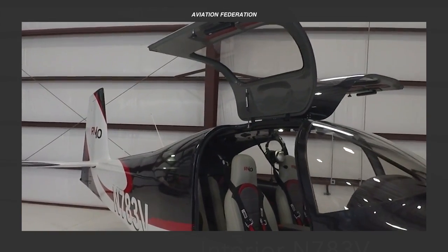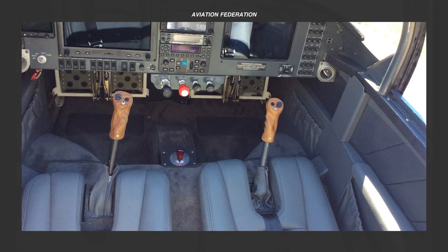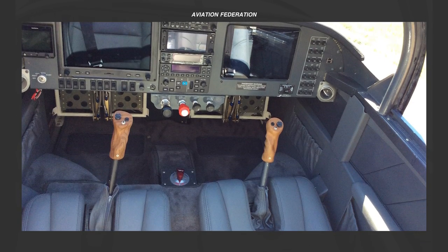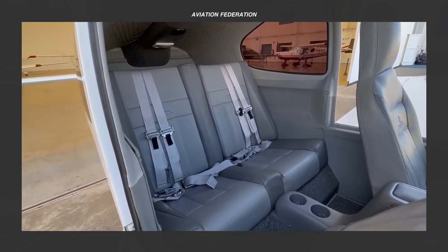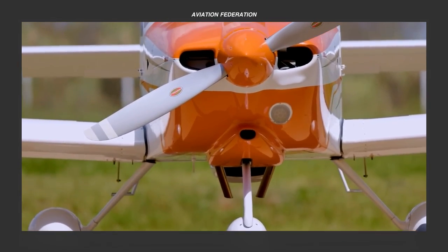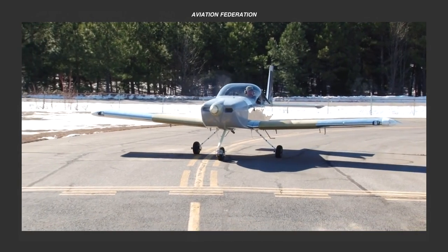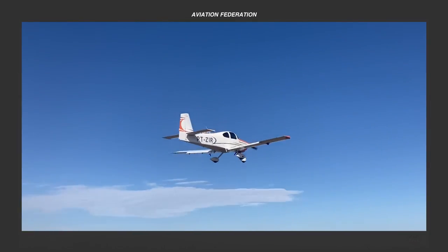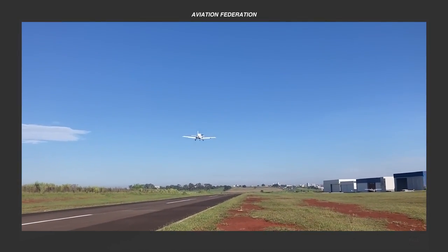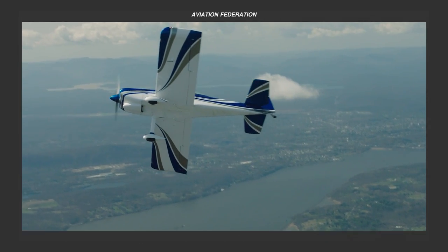Whether you're seeking varying seating arrangements, aero-capable units, tail draggers, tricycle gear options, or private or light-sport piloting experiences, we're positive that our diverse lineup will help you find the perfect fit. This is Aviation Federation, sharing with you exciting information about the latest and greatest in aviation and beyond.